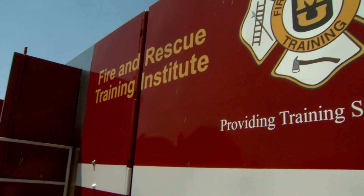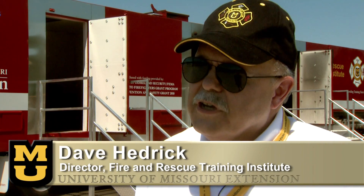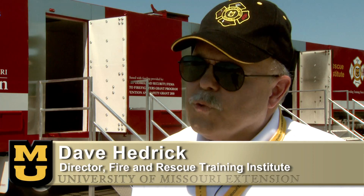We feel the training that we provide does save lives of Missouri citizens, as well as make the firefighters safer in the jobs that they do in protecting the citizens that they're sworn to serve.